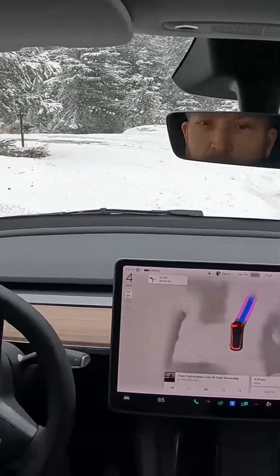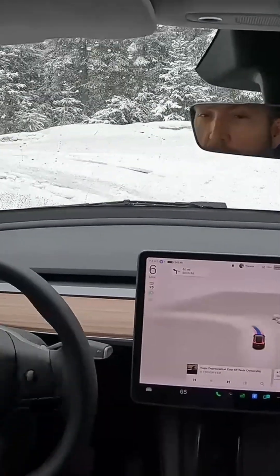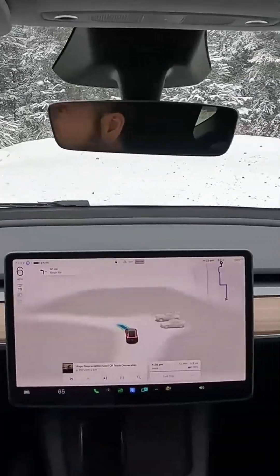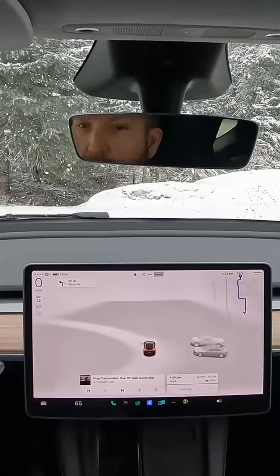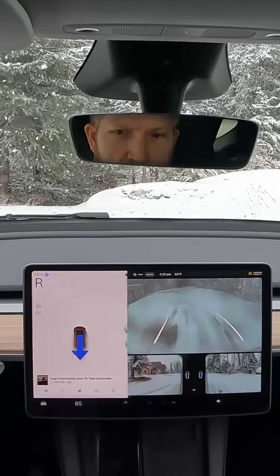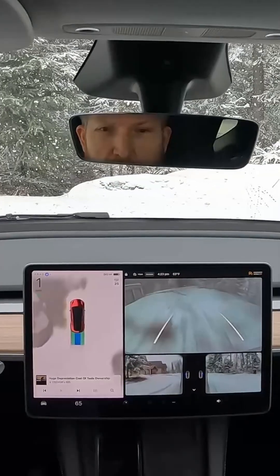But first off here, we're coming out of the driveway and FSD is having an issue seeing what's going on. Not quite sure what was going on — the wipers were cleaning off the windshield, but it kind of struggled with where to go.